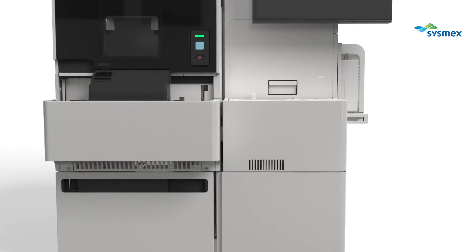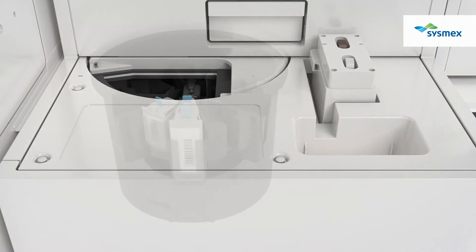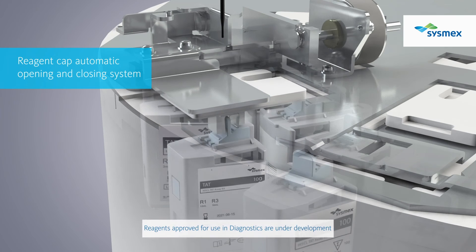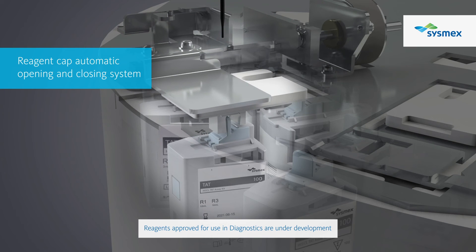On CN-3500 and 6500, there is a dedicated reagent table for the reagents used for chemiluminescence enzyme immunoassays. This cooled system ensures excellent onboard stability. To avoid reagent evaporation, an automated reagent cap is installed. In addition, reagent is mixed automatically within a certain period.